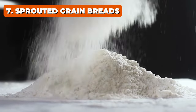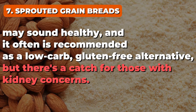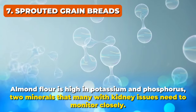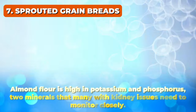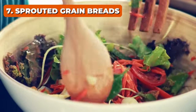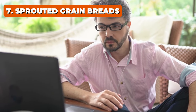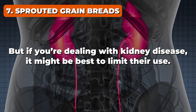But white flour isn't our only culprit. Almond flour may sound healthy and is often recommended as a low-carb, gluten-free alternative, but there's a catch for those with kidney concerns — almond flour is high in potassium and phosphorus, two minerals that many with kidney issues need to monitor closely. Coconut flour and buckwheat flour are other ones that raise eyebrows. While they're popular in many keto and paleo recipes, they can be a source of concern due to their potassium content. For someone without kidney problems they're a nutrient gold mine, but if you're dealing with kidney disease, it might be best to limit their use.